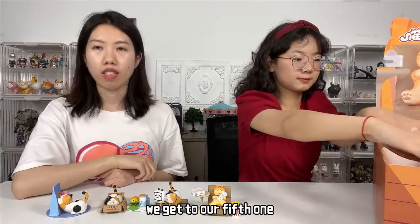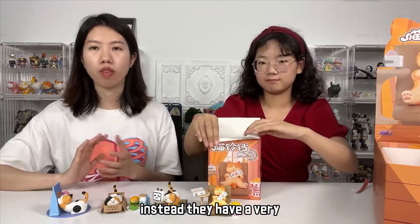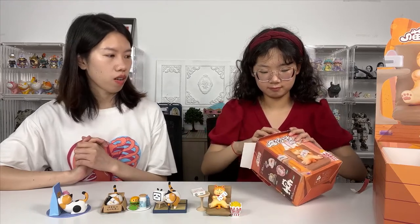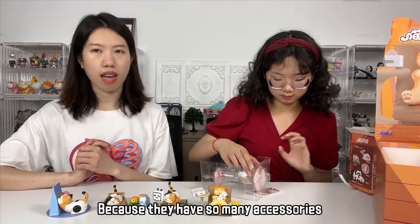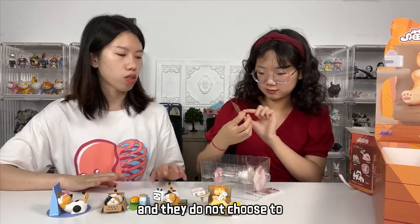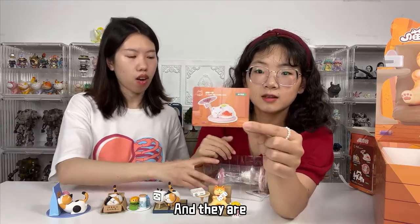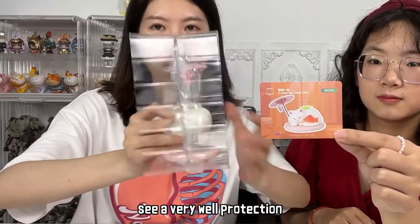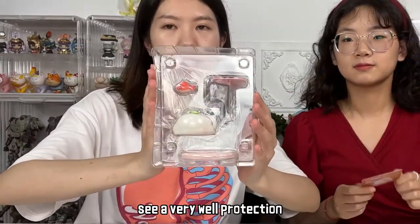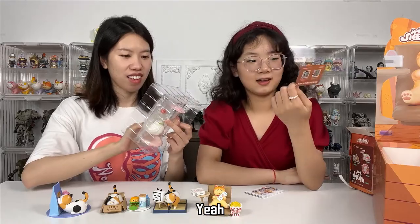Okay, we get to our fifth one. I don't find the box very big — instead, they have very well protection. The plastic protection. Because they have so many accessories and they do not choose to put all the accessories in one plastic bag — they are aligned in this way. See, a very well-protected packaging.